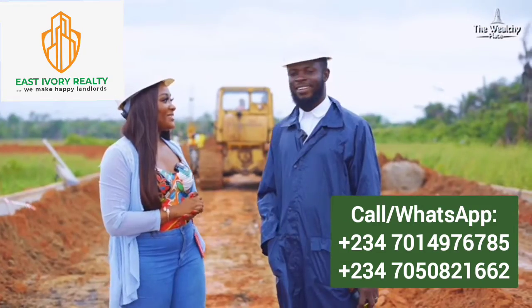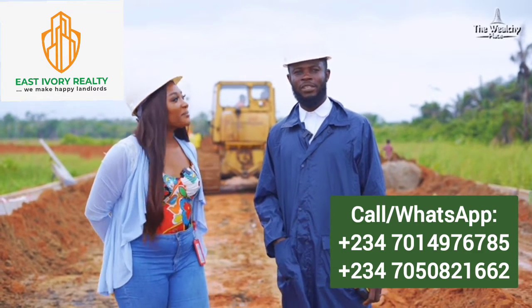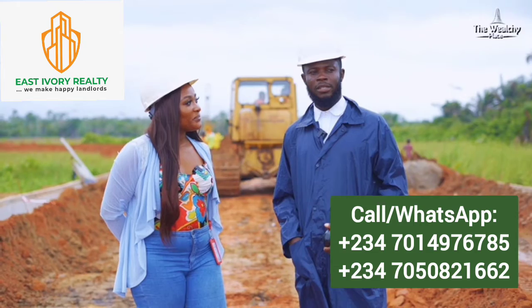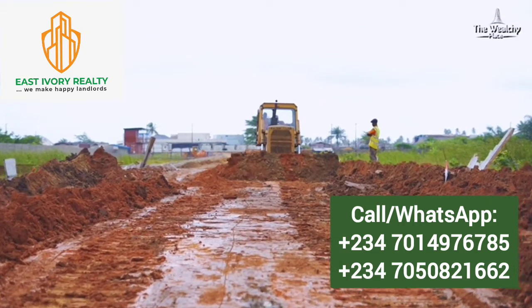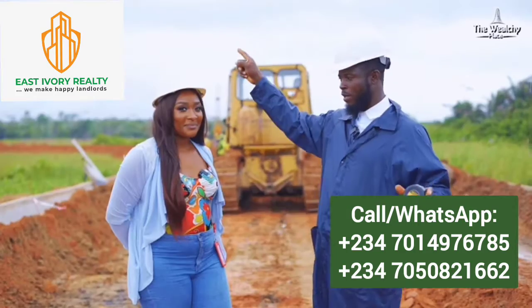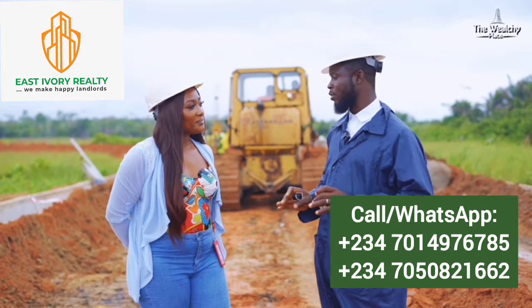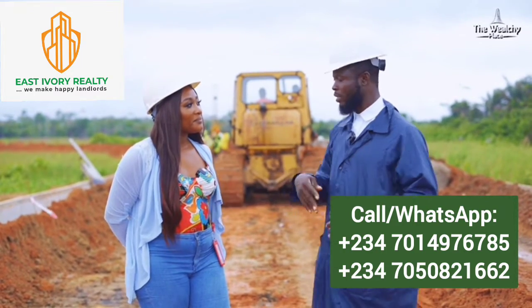You're welcome, Ma. So this is The Wealthy Place and you can see we are already almost done from Route 5. We are already standing at Route 5. So we have Route 5, Route 4, Route 3, Route 2 and Route 1 — that's five major entrances into this estate and they are all interconnected, linked to each other.